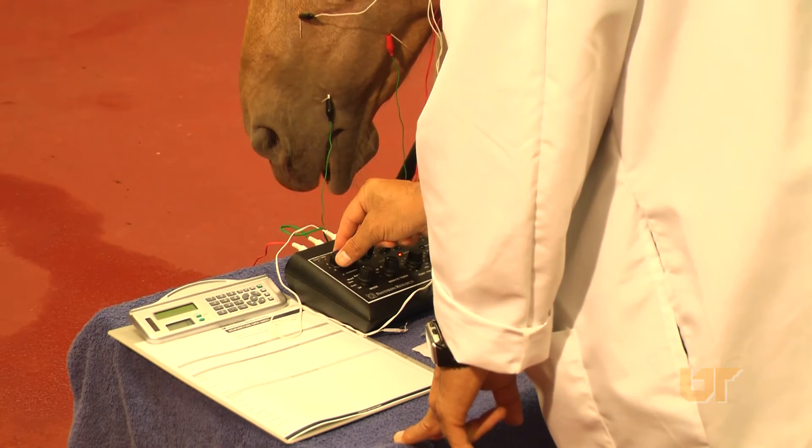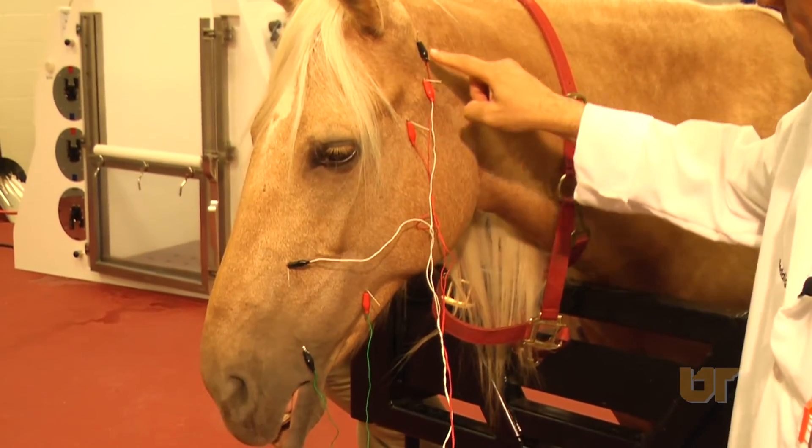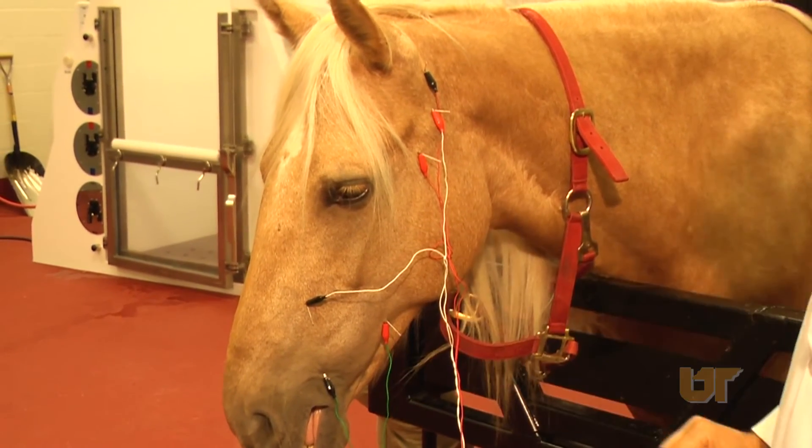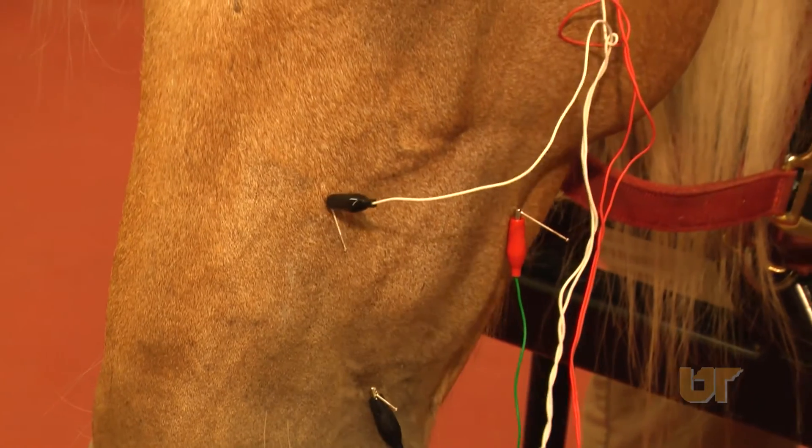This horse is currently receiving electroacupuncture on the path of the facial nerve to stimulate the muscle and nerve function in this area.